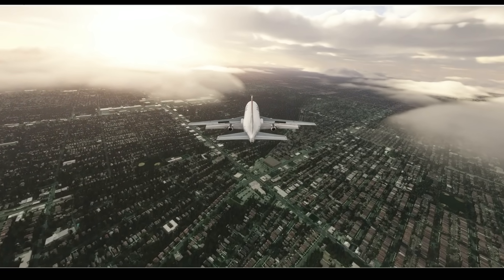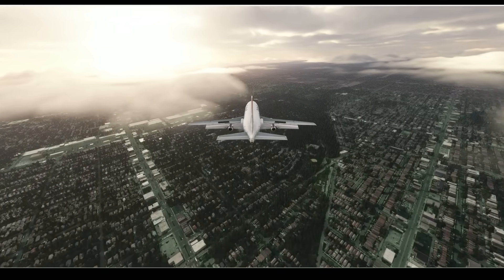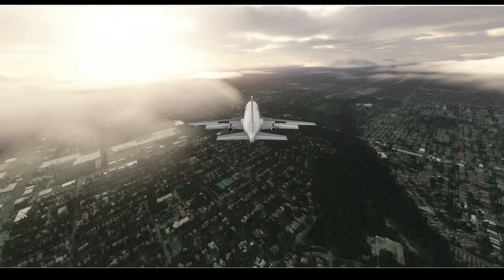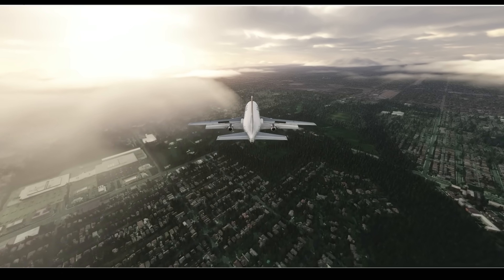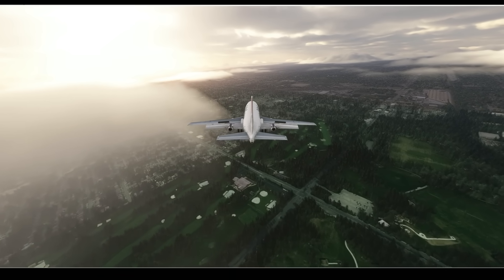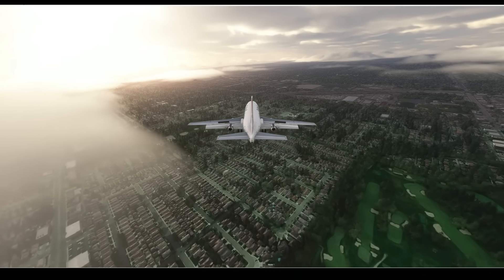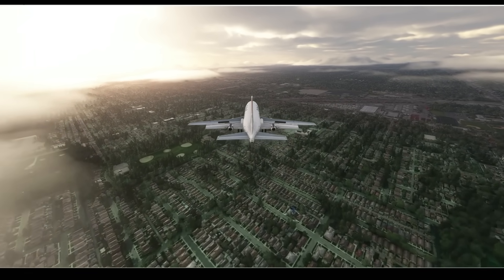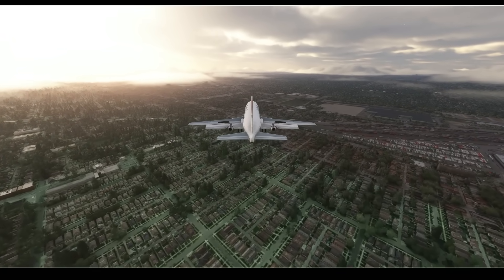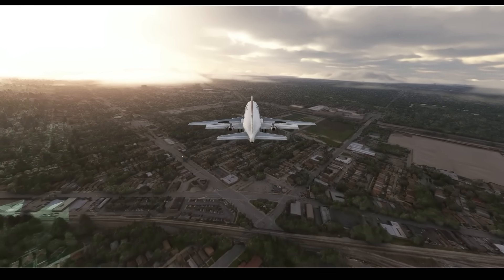The crash site told investigators a lot about the final moments. The thrust reversers were stowed, the flaps were almost fully extended, and the engines sustained heavy damage on the inside — meaning they were producing thrust right up to the very end. From what they could tell, this jet had no reason to crash. They checked the ADC — the air data computers — which take in air pressure data and convert it into airspeed and altitude data. They checked whether ice or abnormally high attitude at the end of the flight could have produced errors that led the pilots astray, but the instruments were just fine.